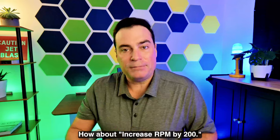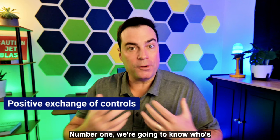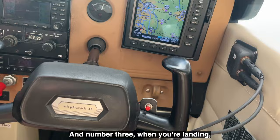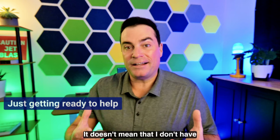Number three: prepare your students for your behavior. I brief all my left-seat pilots with three things the first time I fly with them. Number one, we're gonna know who's flying the airplane. Number two, if either of us wants to go around, we're gonna go around. And number three, when you're landing, you may see me shift my hands and feet around the flight controls. That doesn't mean I don't have confidence in your abilities, but as an instructor, I'm just getting ready.